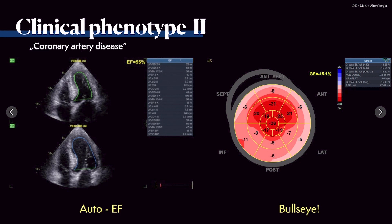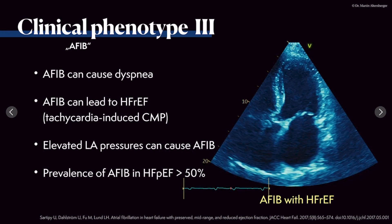In this strain imaging example, the patient has an ejection fraction of 55% — normal — but a definitely reduced global longitudinal strain with basal reduction. The ventricle is somewhat thickened, probably due to hypertension. The bullseye display shows more reduction in basal segments with some apical sparing. The global longitudinal strain is minus 15.1%, definitely in the reduced range.